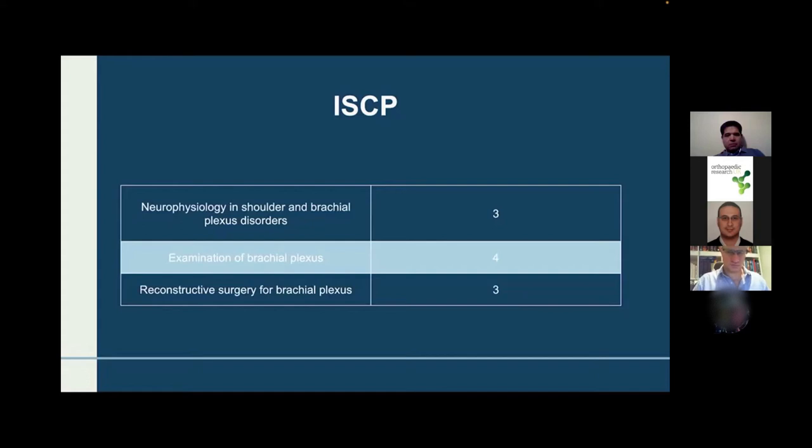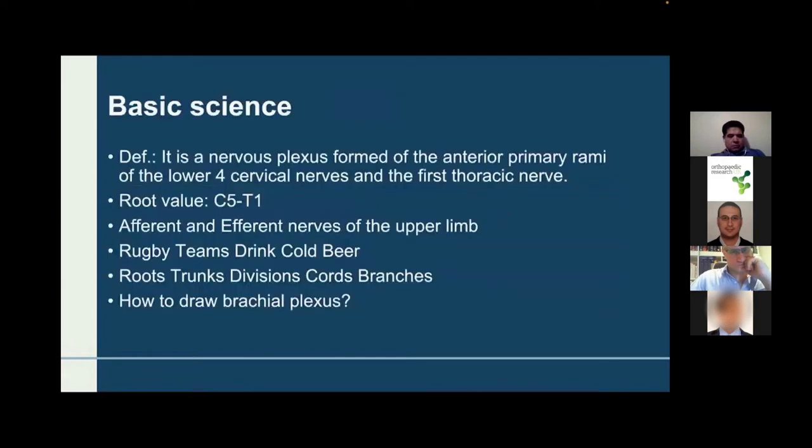With the new format there are no patients in it, but you have to know all the movements and all the tests. You have to know how to verbalise the tests and what is the significance of each test, so it's a bit different — easier in one way and more difficult in another. For reconstructive surgery, just know about it; you will not be asked in detail how to perform reconstructive surgery for a brachial plexus injury.